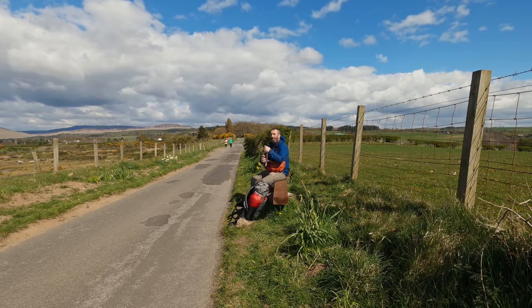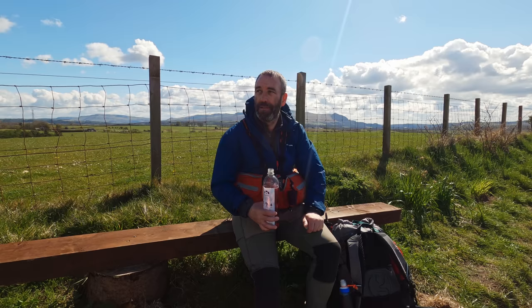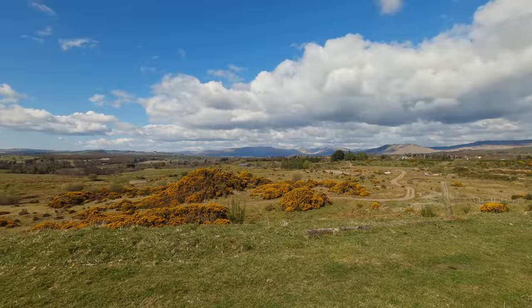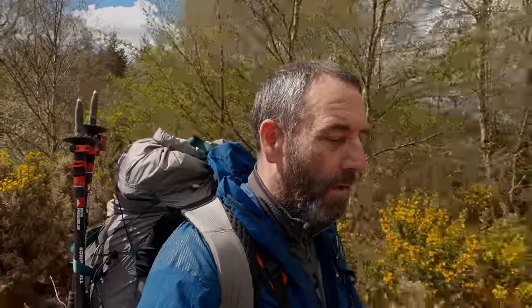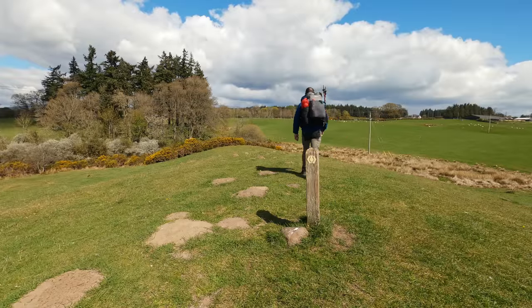Nice to have a seat for a minute and just let the legs rest. I'm making good time but the wind is starting to pick up and there are some rather large and dark clouds starting to appear. So far the weather is holding out. I've cut across a field and a main road and then you come up the side of this woodland here, and up ahead it's looking a bit ominous with the dark clouds.